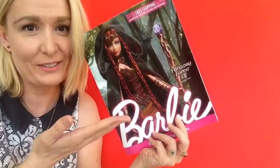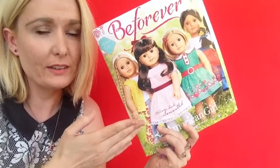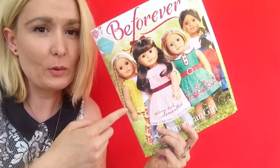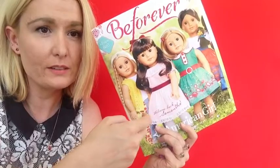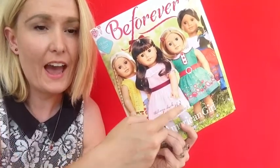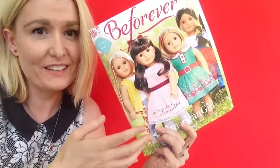I love this catalog this month. I got this catalog last Saturday, and American Girl catalogs always make my day. This one was so cool because all the historical American Girl dolls have new outfits, like Kit, and Samantha is back from the archives. It's so cool.